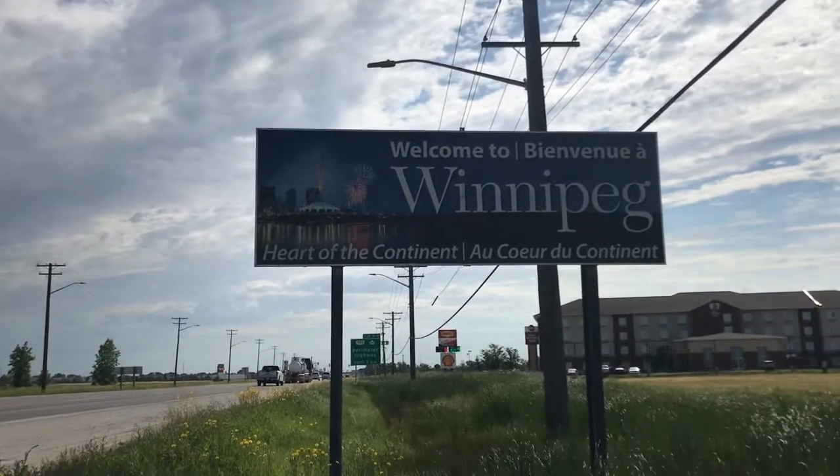The Welcome to Winnipeg sign marks the start of the TransCanada Highway when it passes through Winnipeg on the west side. The TransCanada Highway is apparently the fourth longest unbroken highway in the world — 7,800 kilometres — going all the way from Victoria, BC to somewhere in Newfoundland and Labrador. And lo and behold, it passes through Winnipeg. So over the next couple of days, I am going to walk the length of the TransCanada Highway across Winnipeg.